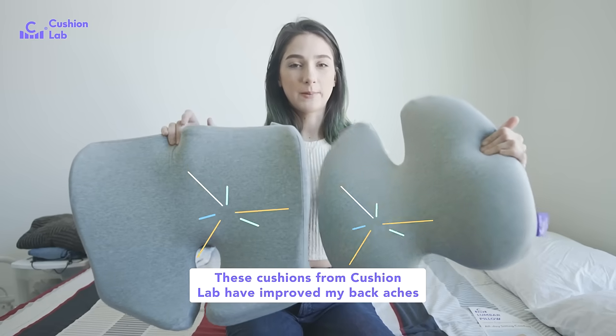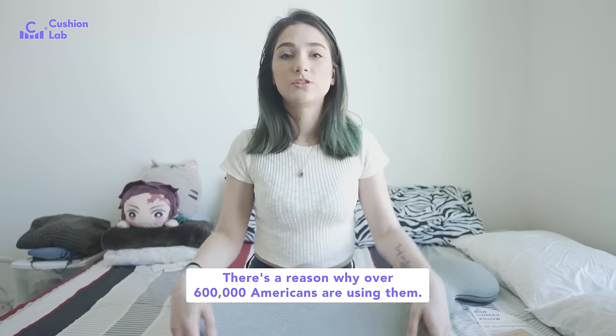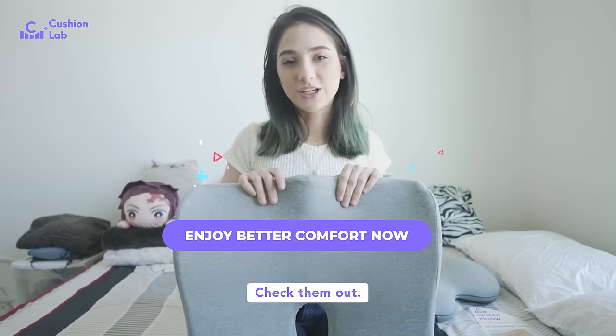These cushions from CushionLab have improved my back aches as well as improved my posture. There's a reason why over 600,000 Americans are using them. These are also available at Nordstrom and Staples. Check them out!